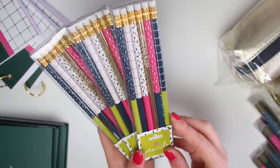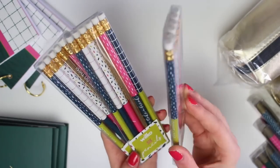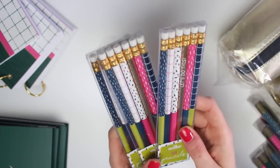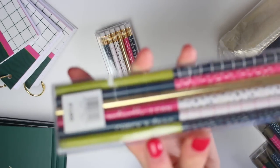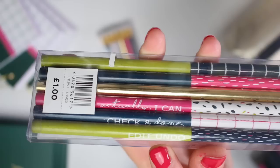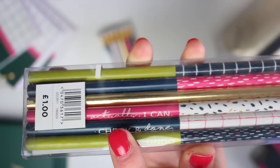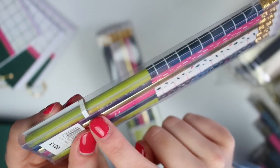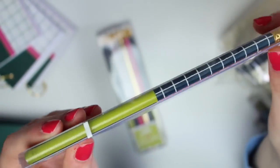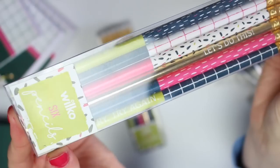Next I have these sets of pencils — these were £1 each, which is such a good price. I love Wilco's prices. They have little phrases on each pencil: this one says 'Edit undo,' then 'Check and done,' the gold one says 'Let's do this,' the navy one says 'It's okay to take a break,' and the green one says 'Try try again.'